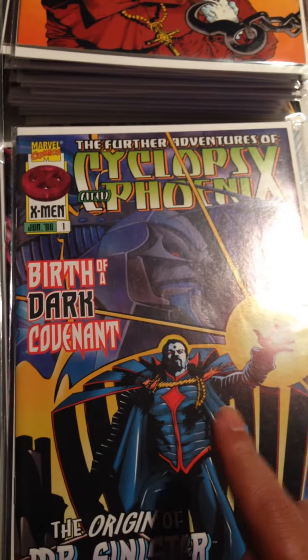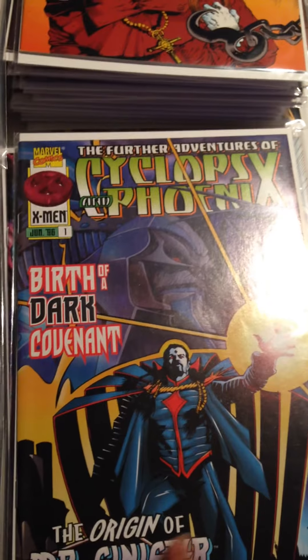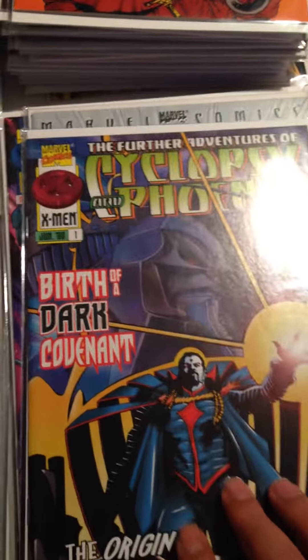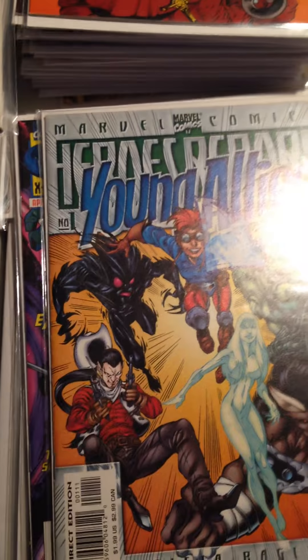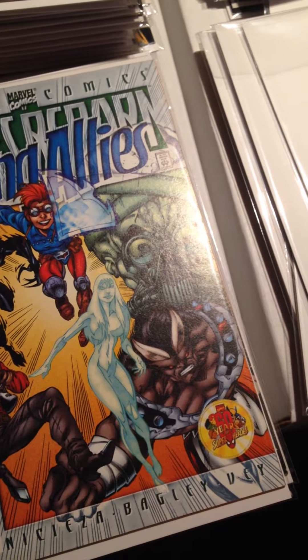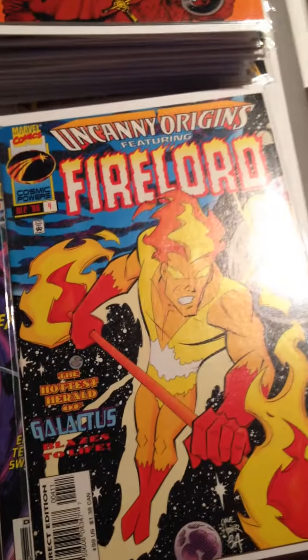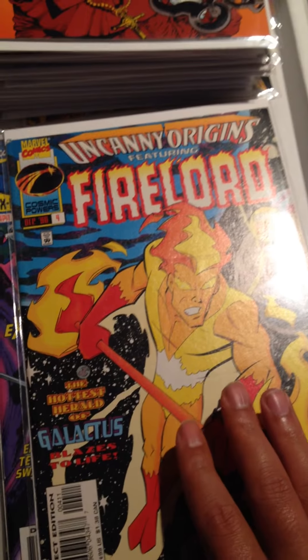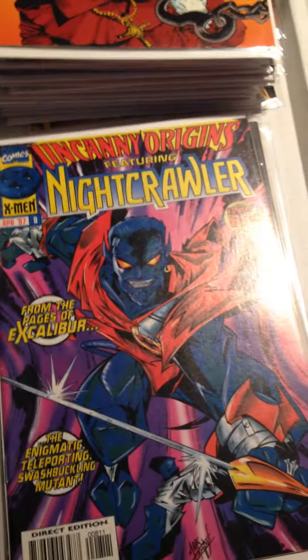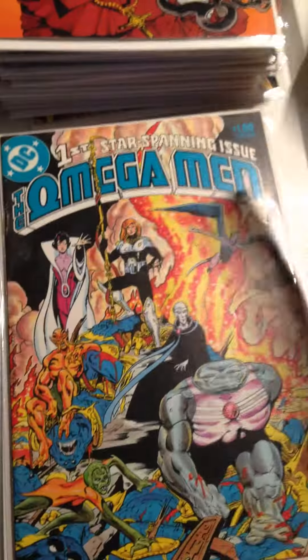X-Men — The Further Adventures of Cyclops and Phoenix — the origin of Mr. Sinister begins here. Heroes something — Young Allies? Issue Number 1. Uncanny Origins featuring Fire Lord, which is Issue 4, and Uncanny Origins featuring Nightcrawler, Issue 8.